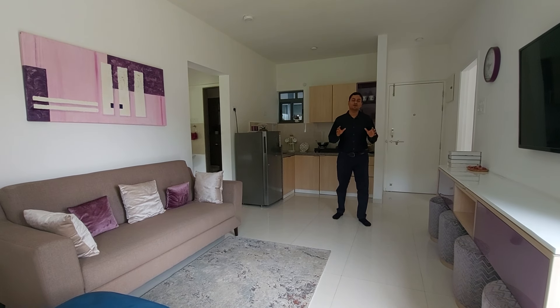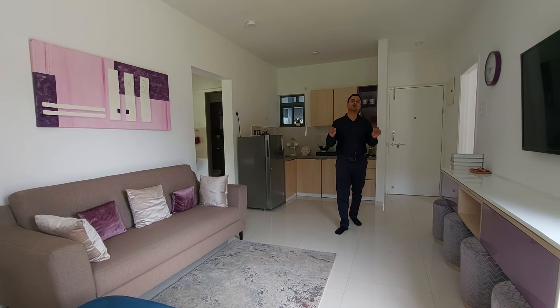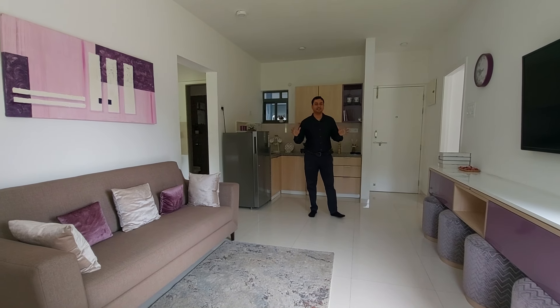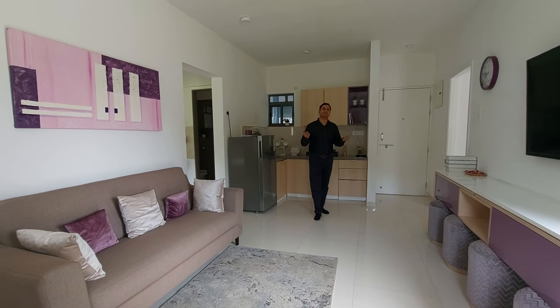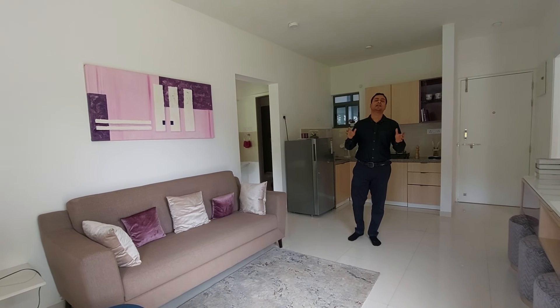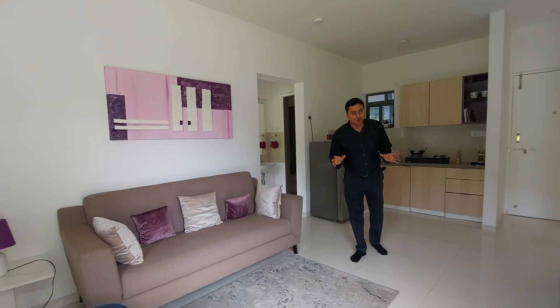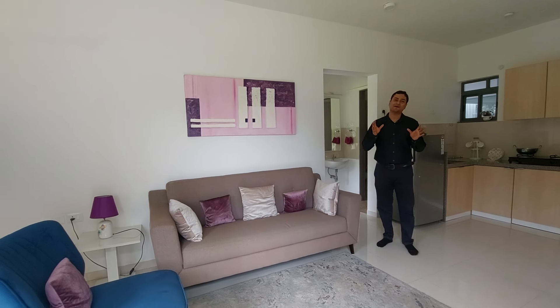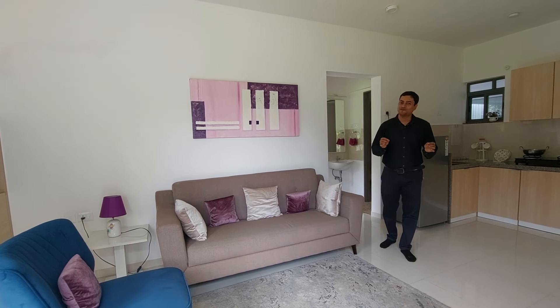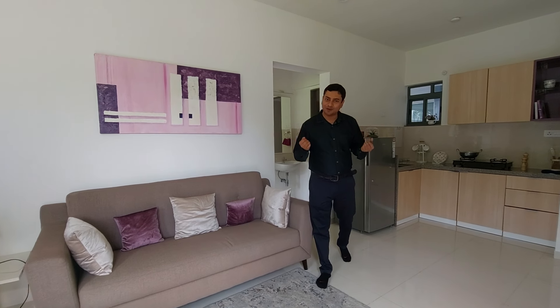You will get mountain view from all the bedrooms and living come dining itself. This is the show unit. This project is having G plus 11 story towers. Total handover of phase 1 will be starting very soon — these are ready to move in apartments. As per RERA, the handover is 2024 December, but the builder is giving handover 6 months prior to that.